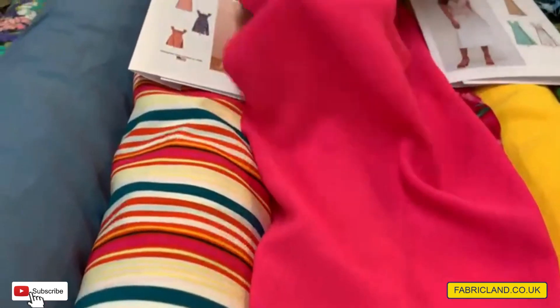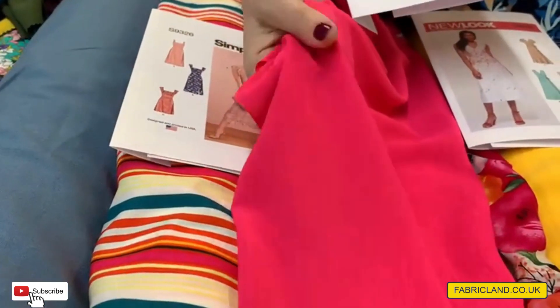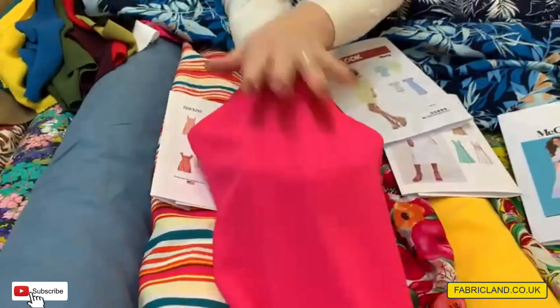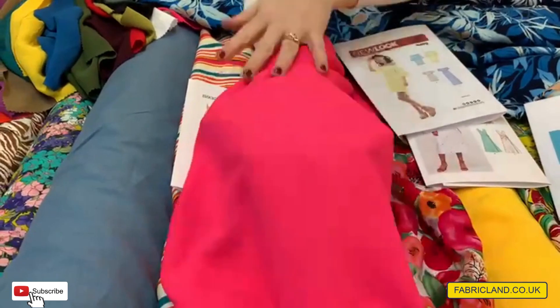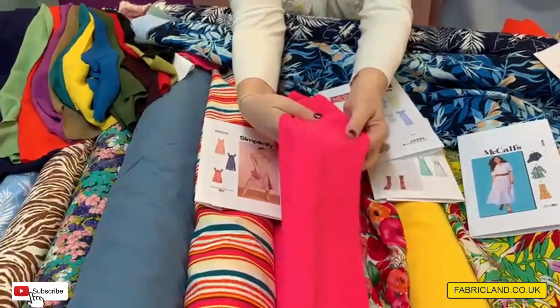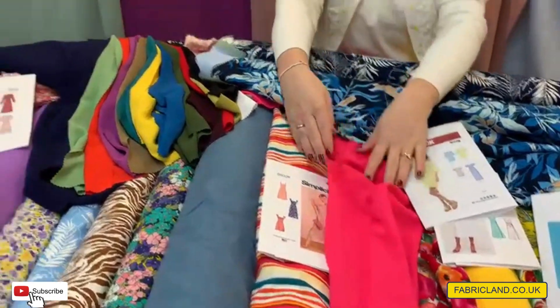This is a new fabric that we've had in. It is polyester, but you can see it's lovely and floaty — and you can see it's not see-through. It's really floppy, it's polyester, and it's going to dry really quickly. We've got loads of gorgeous colours in it.